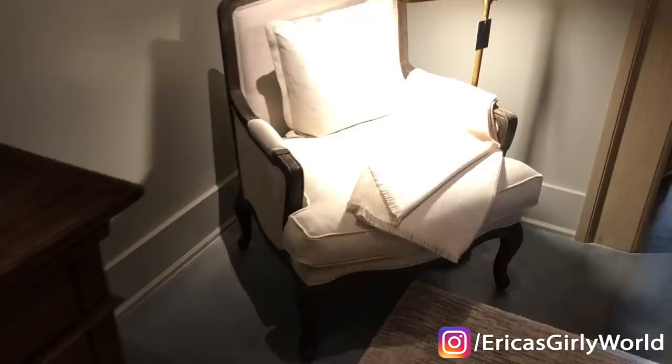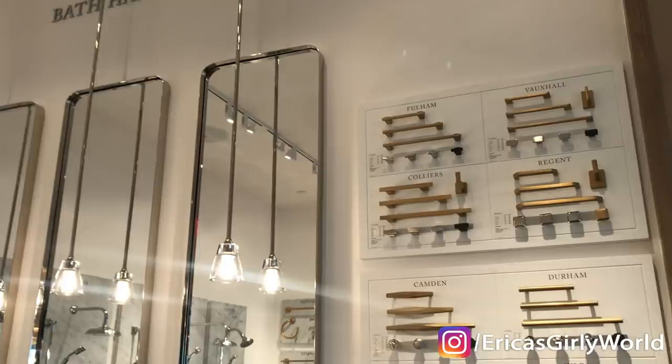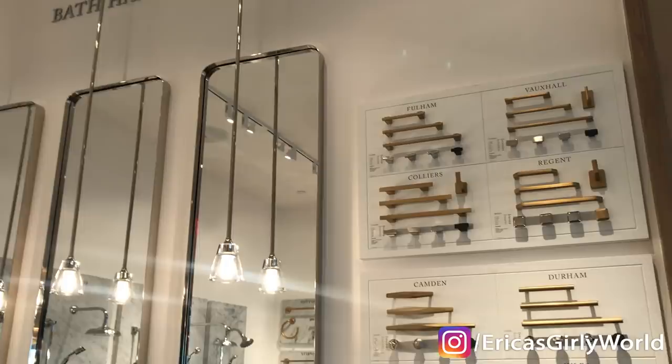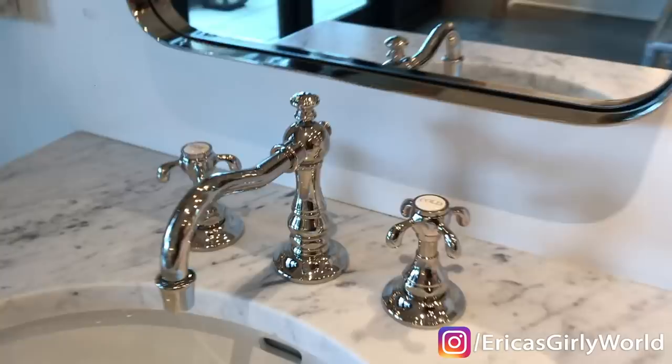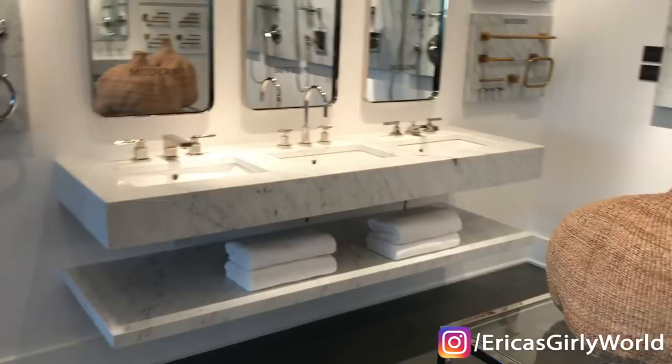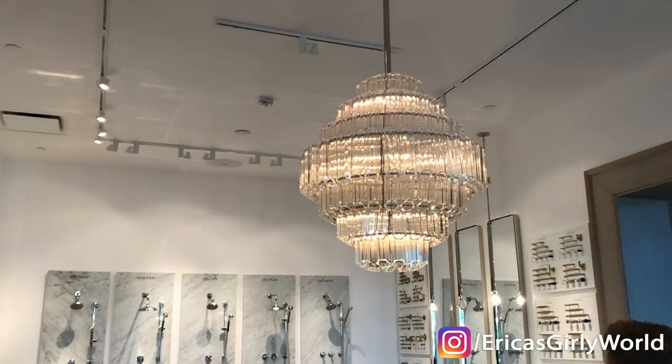Look at all the choices for bathroom hardware. $500 — look at this for your bathroom. This is jewelry for your bathroom. Look at this one — our bathroom deserves this. How beautiful.